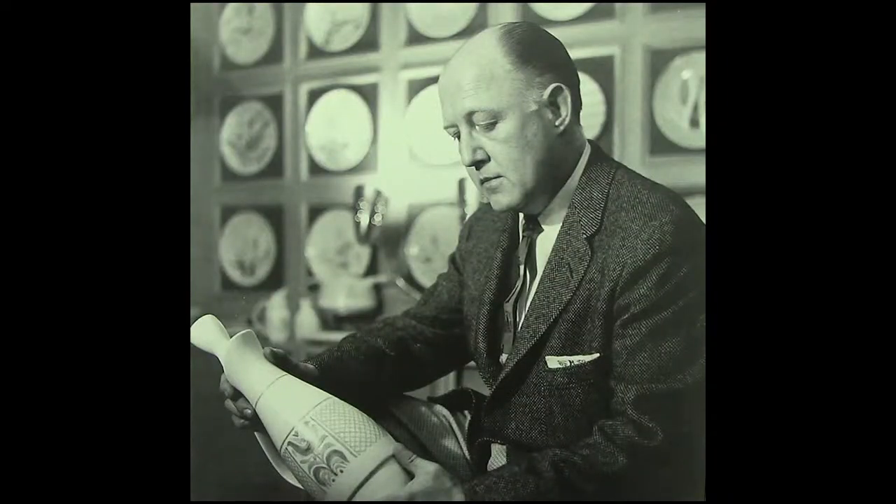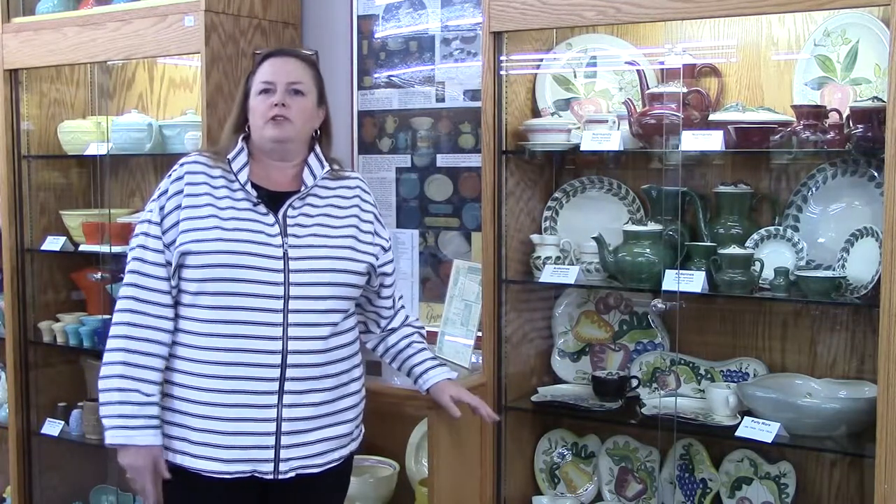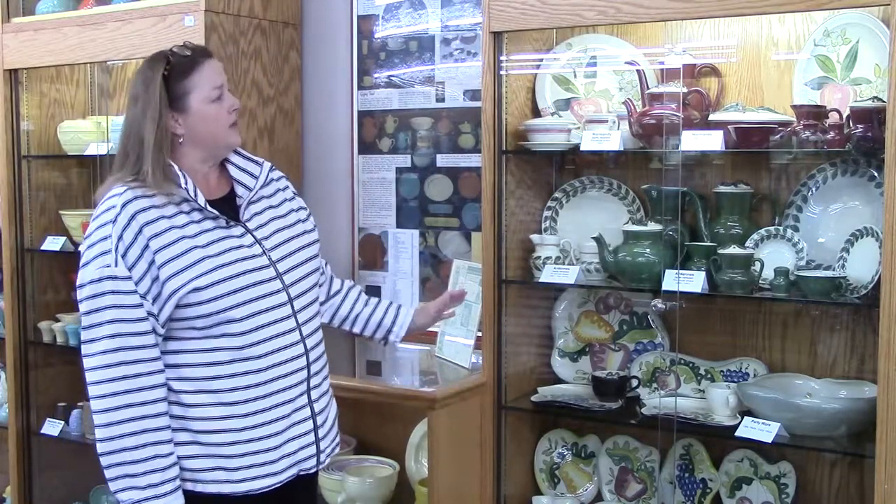In the early 1940s, Charles Murphy came to town. He was a designer and did a lot of the art pottery designs. He looked at the Gypsy Trail plain line and said, 'This is nice but it's kind of boring — why don't we look at doing some hand-painted pieces?' So that was their first foray into hand-painted pieces.